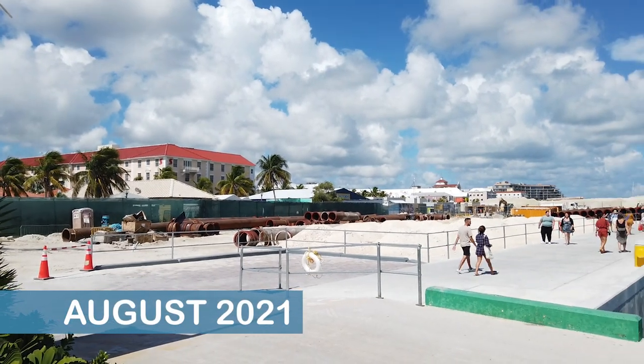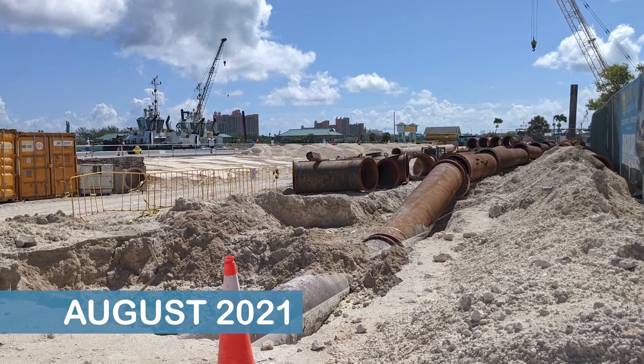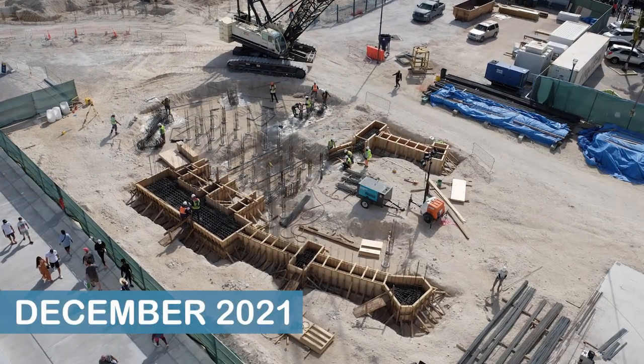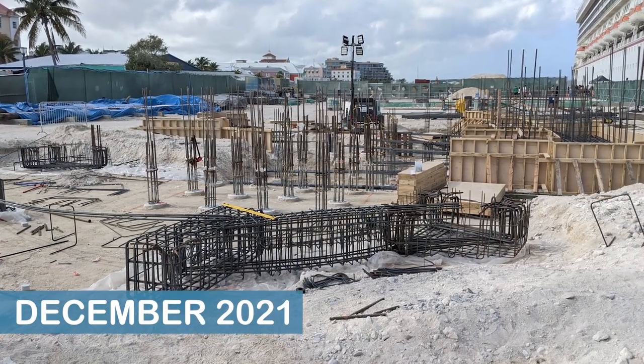The most obvious change we saw in Nassau in August of 2021 was that construction equipment had replaced the demolished cruise port terminal building. Four months later, in December, progress was clearly being made on a foundation for what appeared to be the new cruise port terminal building.